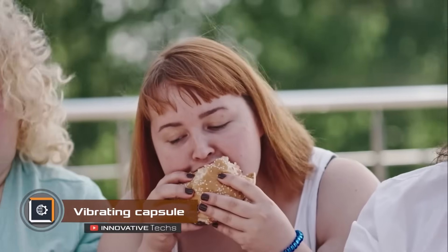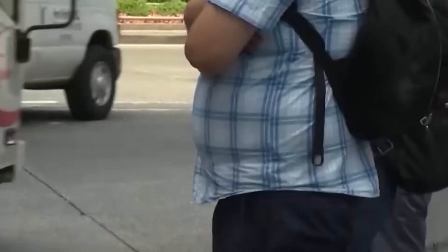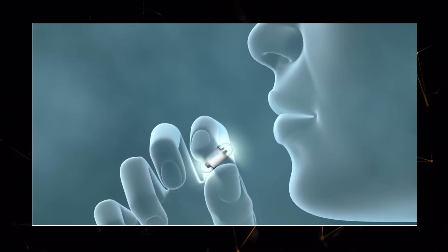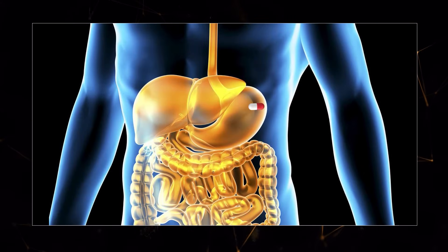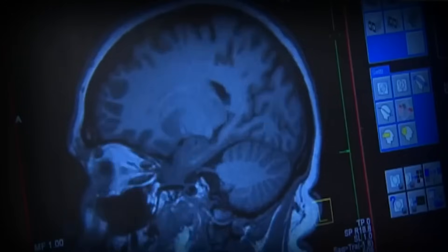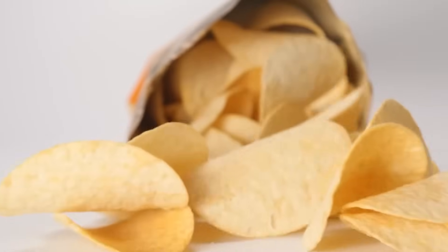42 percent of the adult population in the United States struggles with excess weight. To help such individuals shed extra pounds with minimal effort, scientists at the Massachusetts Institute of Technology have invented a special vibrating capsule. Upon entering the stomach, the outer shell of the capsule dissolves, activating a mechanical stimulator inside. Thanks to the vibrations it generates, the mechanism induces a simulated stretching of the stomach, aiding in achieving a feeling of fullness even before consuming a meal — essentially tricking the brain into thinking the stomach is full.